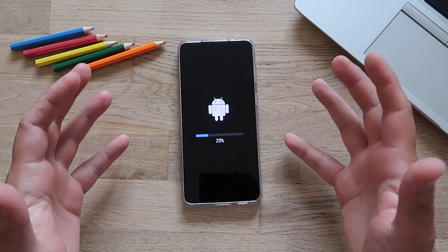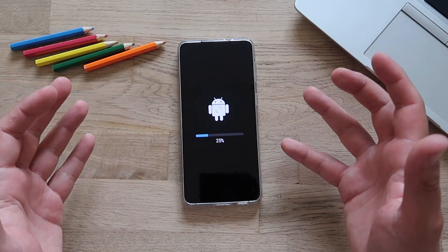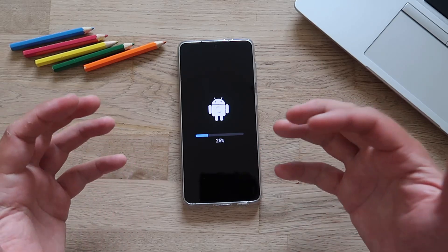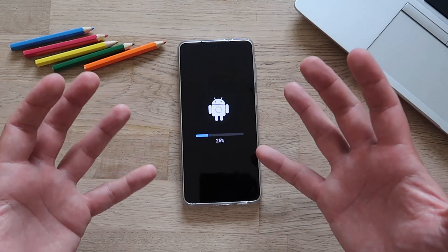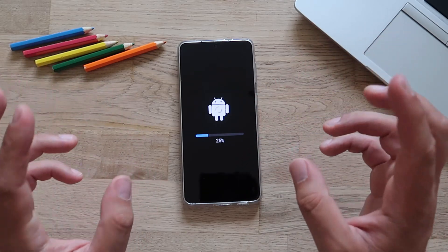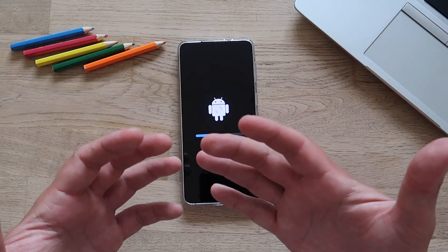Don't freak out when you see the little Android robot — this means your system is being updated. This doesn't appear every time you update, but when it does, it means they are also upgrading the version of the bootloader. Hence the warning: you are not able to go back. If you flash this ROM, going back will probably be impossible.